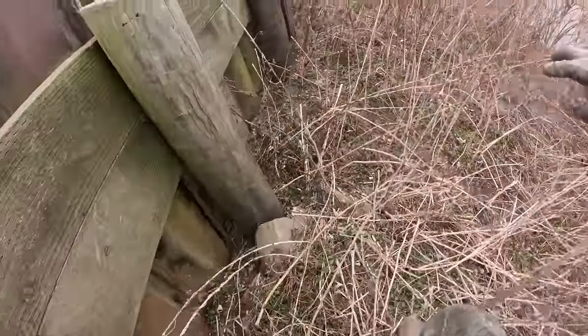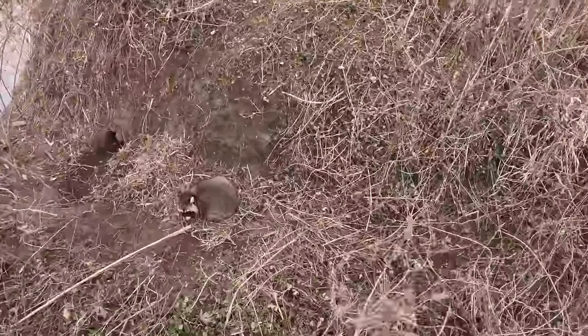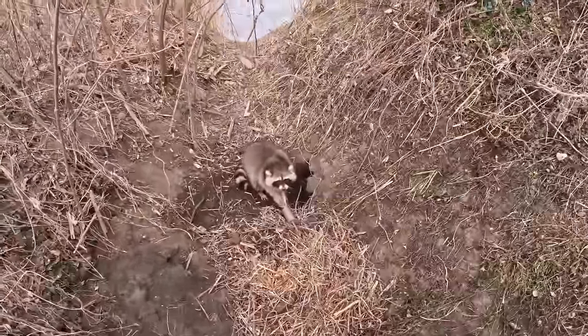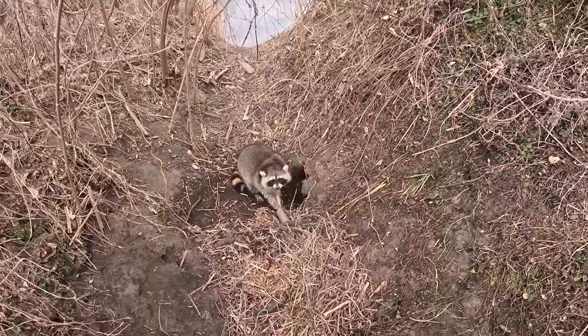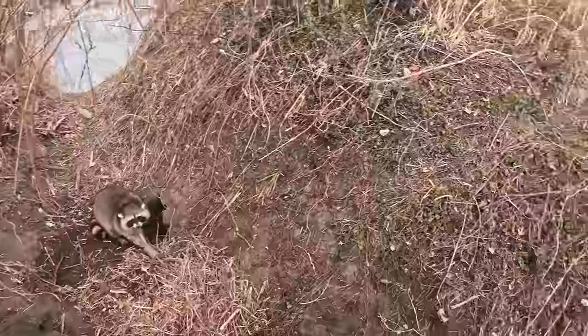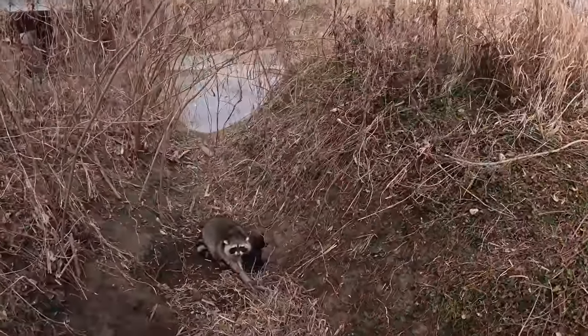Heading down this bridge here — beavers got it all dammed up, so we didn't even set the water's edge on this one, just the high bank. We got one coon here and another coon over on the other side too. I believe the other one's a nicer coon. Glad to have another double just running this high bank trail. We'll be getting down the road.